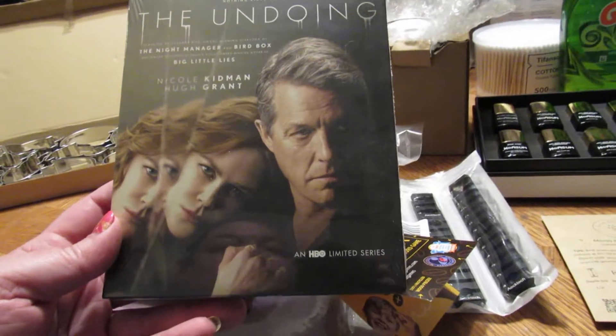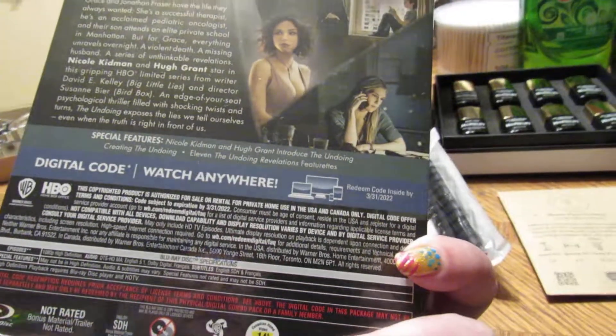This came from a PR company — The Undoing. Looks like a good series there on DVD.